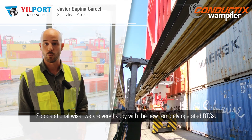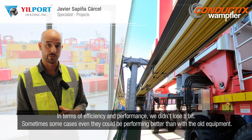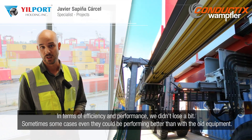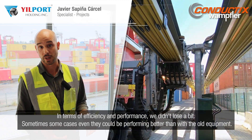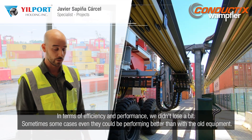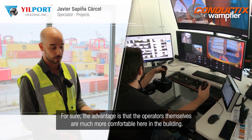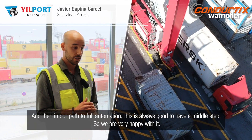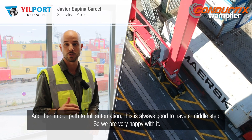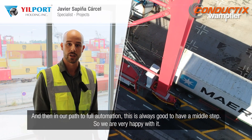Operationally, we are very happy with the new remotely operated RTGs. In terms of efficiency and performance, we didn't lose a bit — in some cases they are even performing better than the old equipment. And the main advantage is that the operators themselves are much more comfortable here in the building. In our path to full automation, this is always a good middle step, so we are very happy with it.